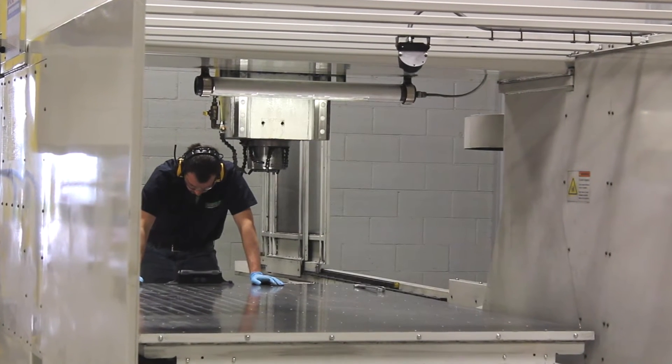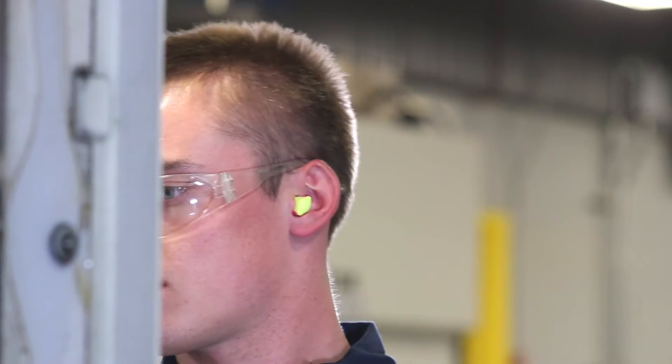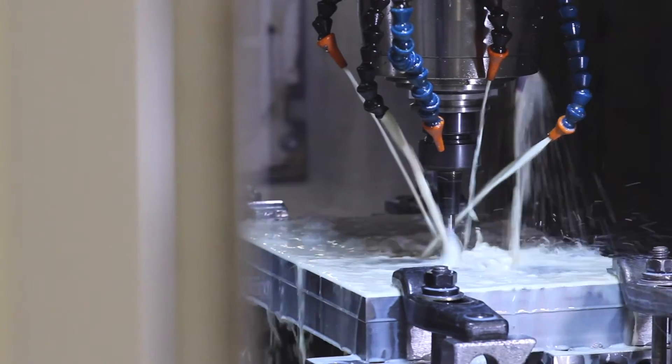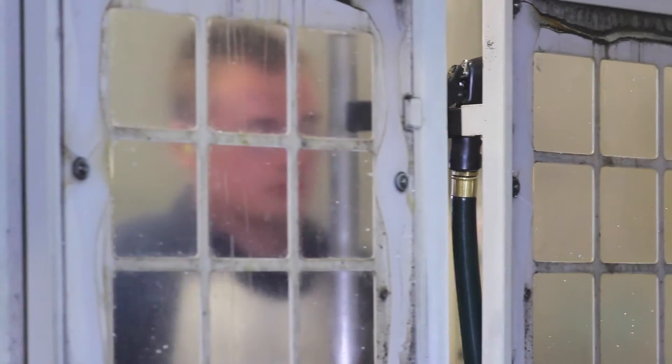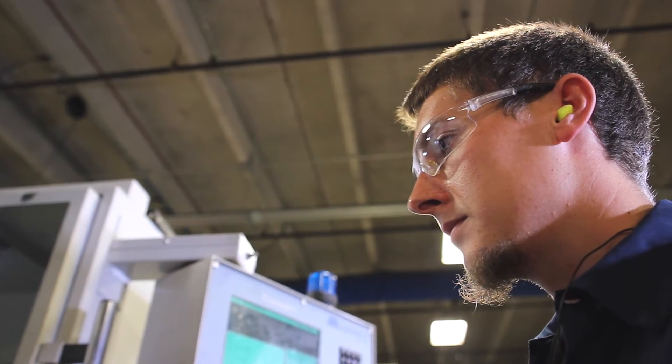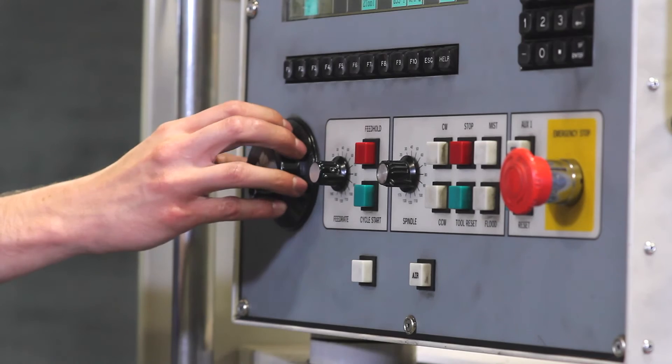Our CNC room currently holds two horizontal machining centers, two CNC lathes, two EDMs, and 14 vertical machining centers including our newest bridge mill machine the Miltronics BR60. The BR60 has expanded our capabilities allowing us to take on large complex jobs that we once had turned away.